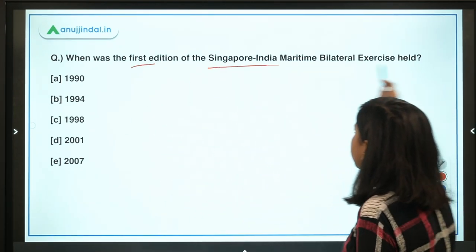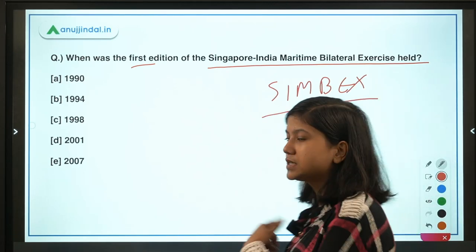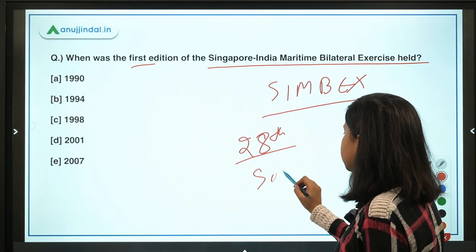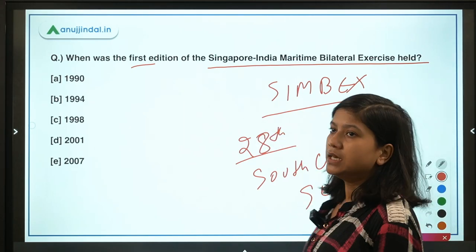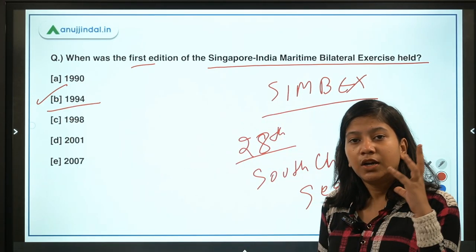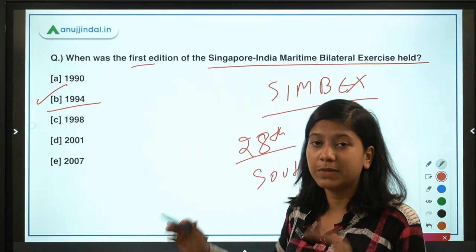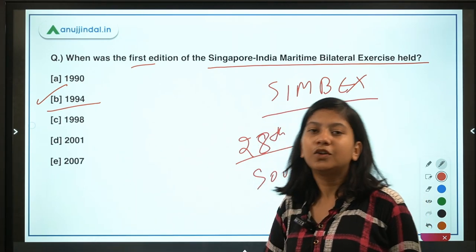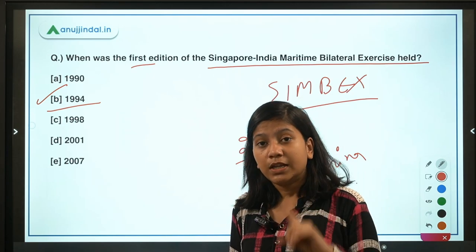When was the first edition of the Singapore-India Maritime Bilateral Exercise — SIMBEX — held? Recently the 28th edition of this exercise took place in the South China Sea. The first edition was held in 1994. SIMBEX is unique in that it has been conducted continuously by the navies of Singapore and India without any interruption over this long period.